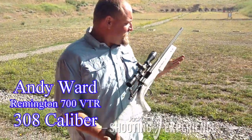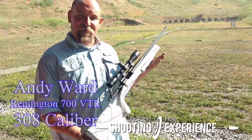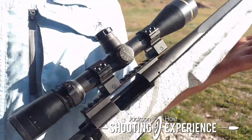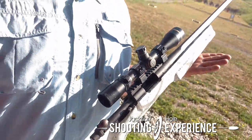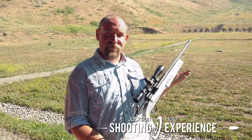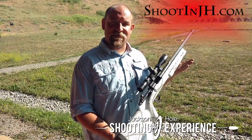This is a Remington 700 VTR that has been restocked and re-triggered to be a little bit more comfortable to shoot, and it has a Leupold scope mounted with an adjustable turret on top so that we can dial it out to the specific yardage we want to shoot. We've had this one out to about 1200 yards; here at this local range we can only go out to about 600.